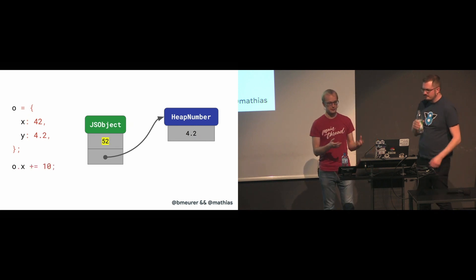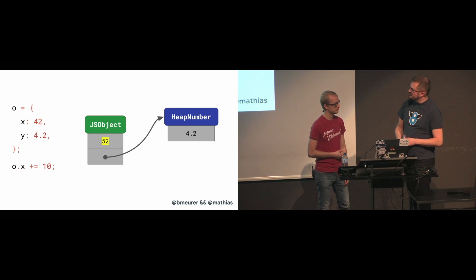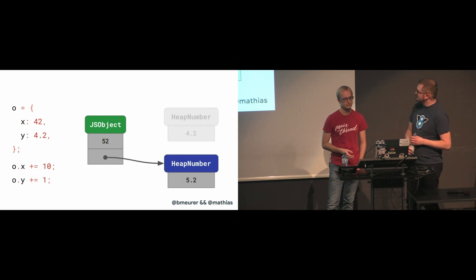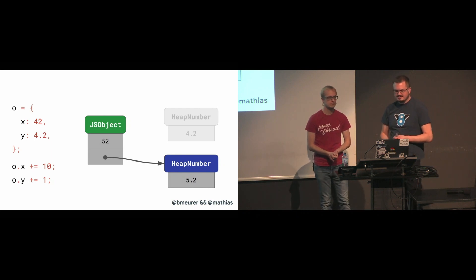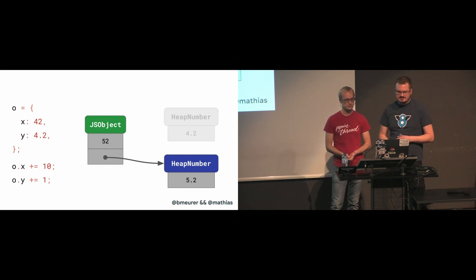Changing the value of X can happen in place because the new value 52 also happens to fit the SMI range. But if we add 1 to the Y field, we end up with 5.2, which does not fit into a SMI. It's also different from the previous value 4.2, so V8 has to allocate a new heap number entity for the assignment to Y. These heap numbers are immutable data structures.